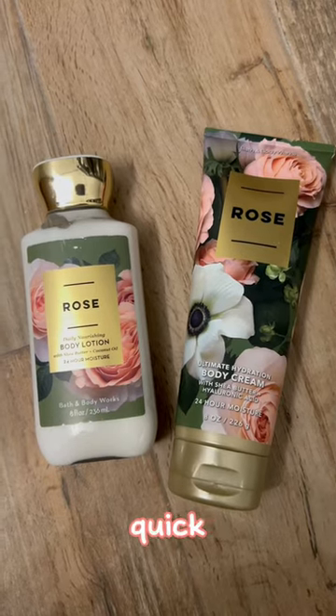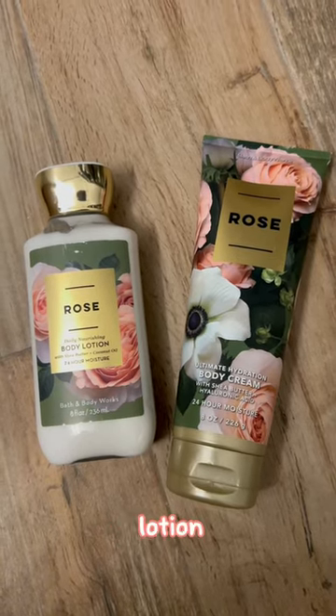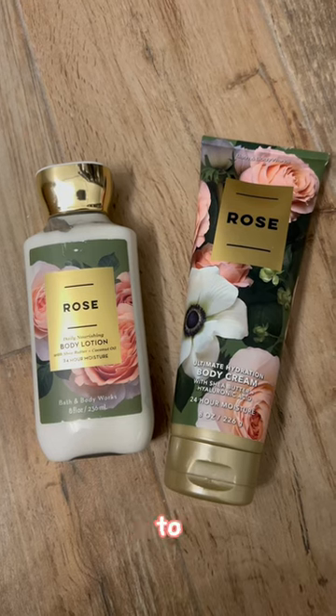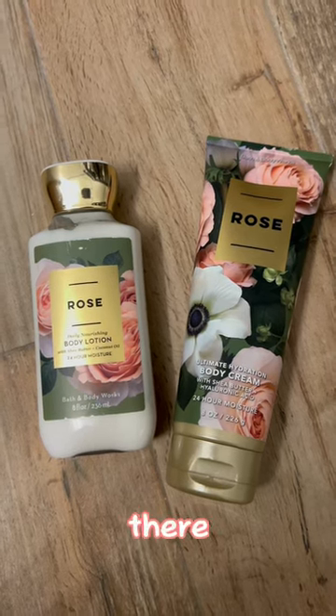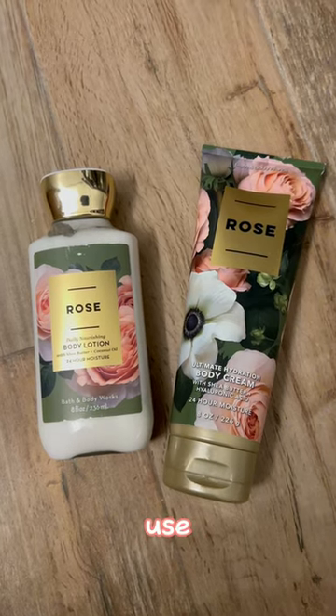Hey everybody, I have a quick question. Which lotion do you guys feel is better to put into the baskets? For all my basket makers out there that use Bath & Body Works, which one do you use?